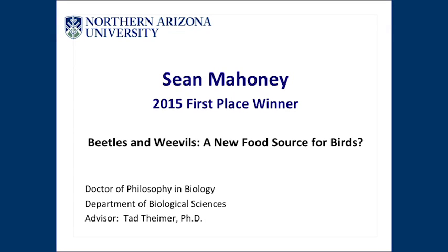Our next presenter, Sean Mahoney, presents on beetles and weevils as a new food source for birds. His advisor is Dr. Tad Timer.